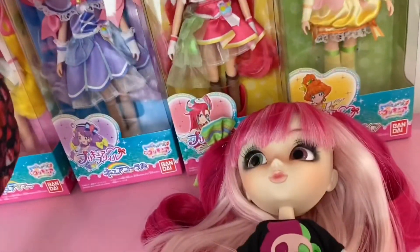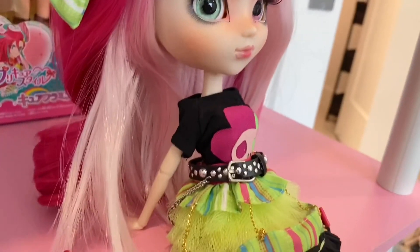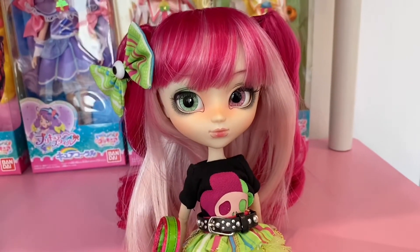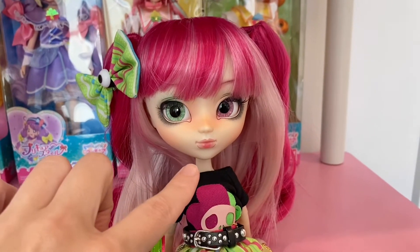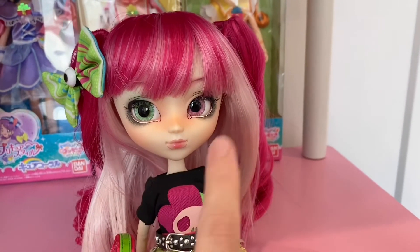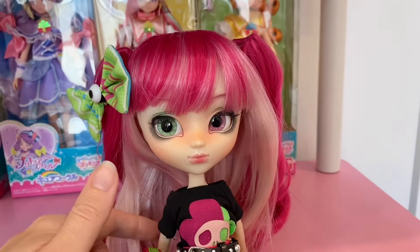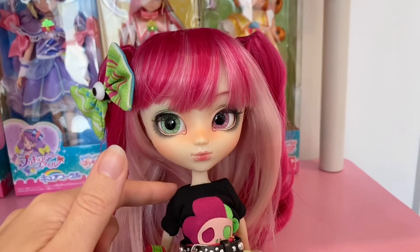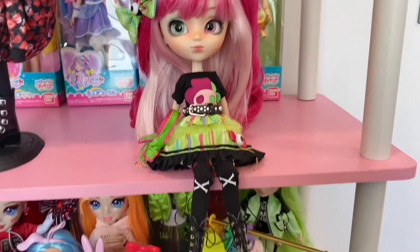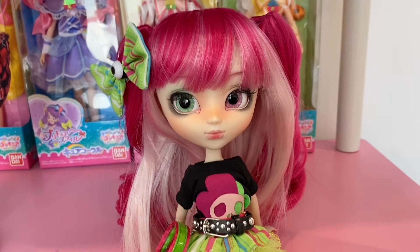I have her propped here sitting on the shelf, kind of holding herself up with her arms and hands behind her. These girls don't have a neck tilt, but they have a chest tilt — they can tilt a little bit to the sides. They have joints at the shoulder, elbow, wrist, hip, knee, and ankle, so they have lots of range of motion.